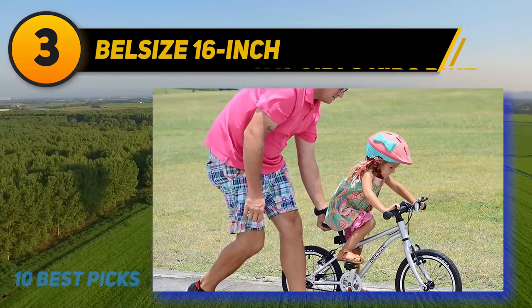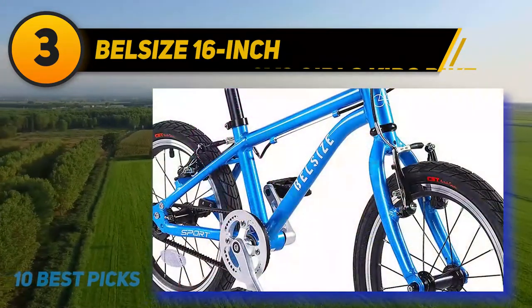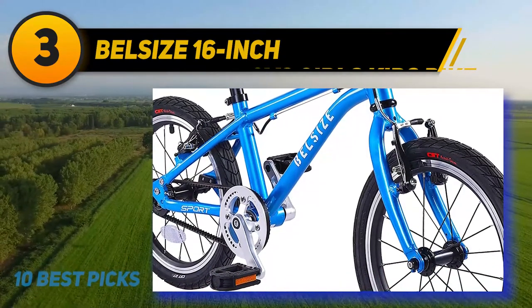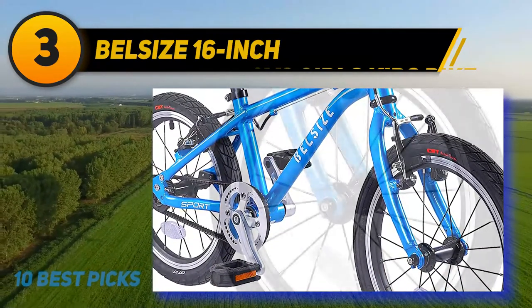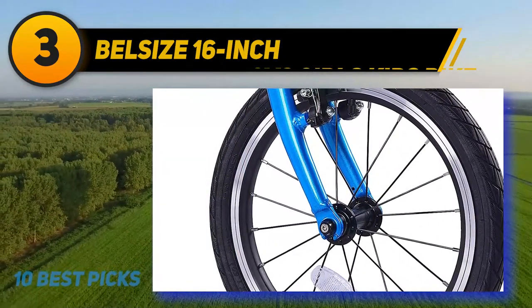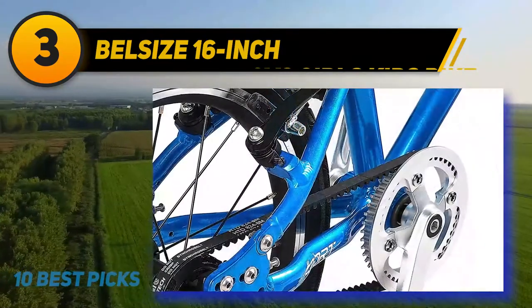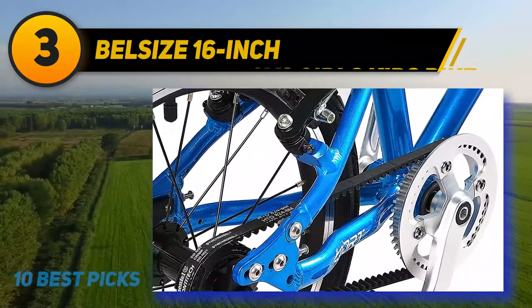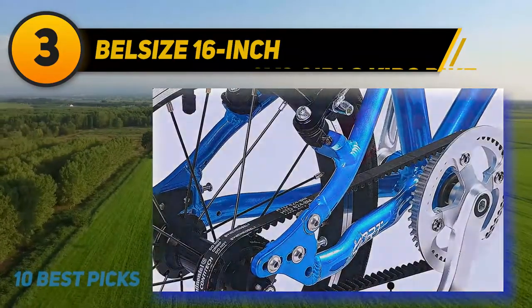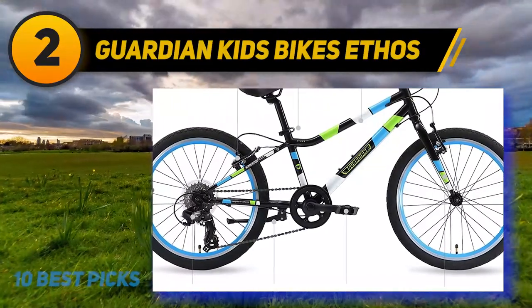With a sturdy lightweight aluminum frame, this is a great bike that can get you and your child off to a good start on their bicycle journey. It has a frame that's perfect for learning how to ride because of its adjustable seat height. Another excellent property is the built-in belt drive system, which not only enhances endurance but also minimizes noise, so your child can concentrate on their biking lesson.